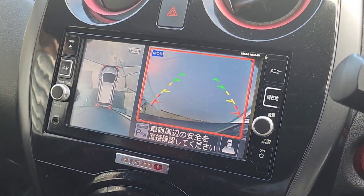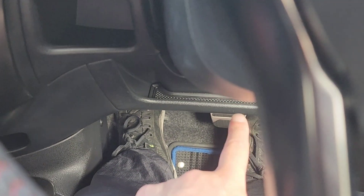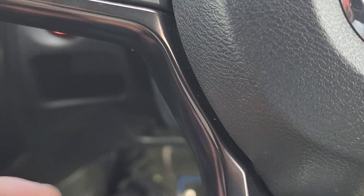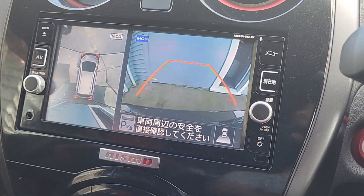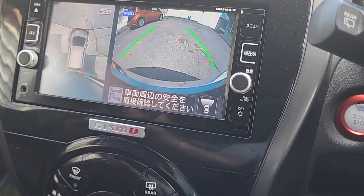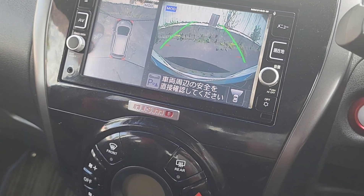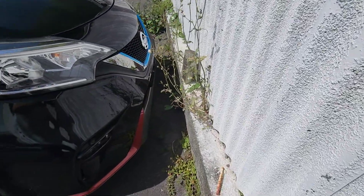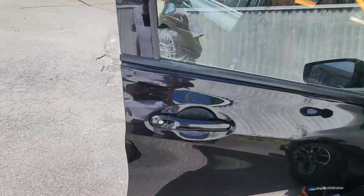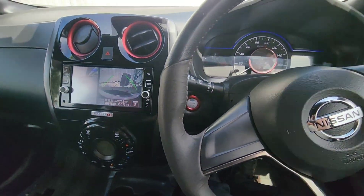I'm backing towards another vehicle. The car just emergency braked for me, notifying me with a red box on screen and pushing its own brakes. Let's get out and see how close we are at the point the car braked — we're about half a foot away from hitting it. That's not bad.